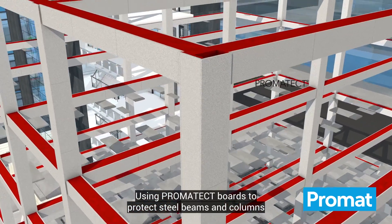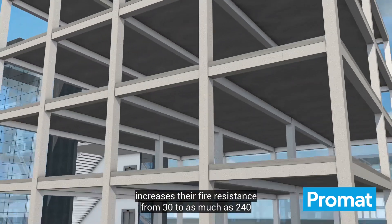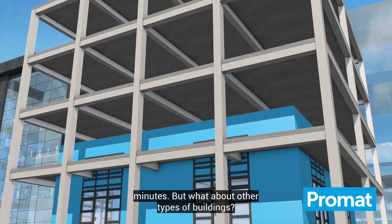Using Promatect boards to protect steel beams and columns increases their fire resistance from 30 to as much as 240 minutes.